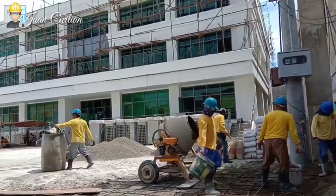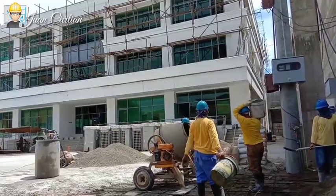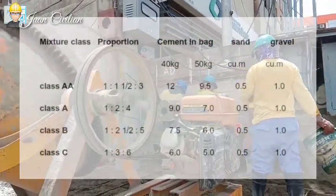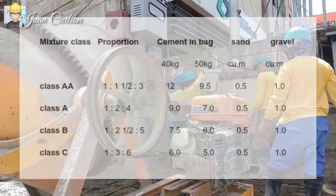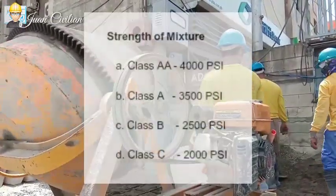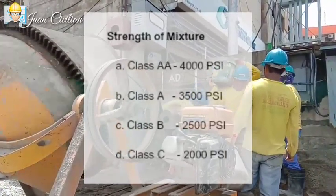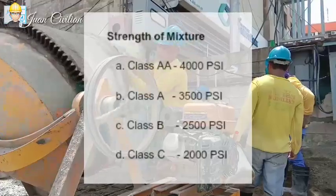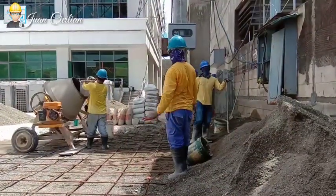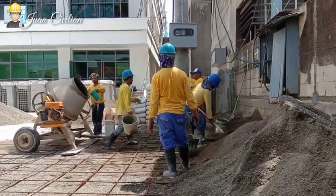Meron po tayong ibang video dyan about sa concreting standards. Saka na ilagay ang simento kung nasa about 10% na ang aggregates na nasa mixer. The water should enter the mixer first and continue to flow while the other ingredients are entering. Mixing time usually takes 1 minute per cubic meter plus 25 seconds for an additional 1 cubic meter. Mixing time should not be less than 50 seconds but not more than 90 seconds. For Class A concrete or 1:2:4 mixture by volume, an estimated 20 liters of water per one bagger mixer.